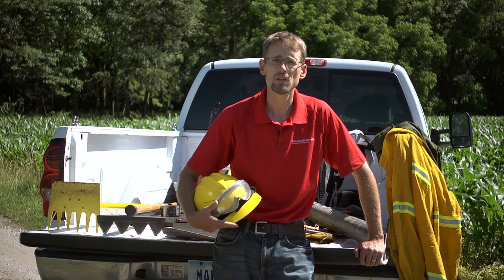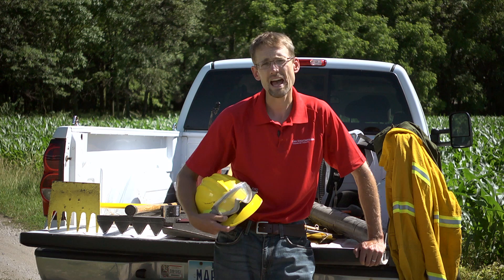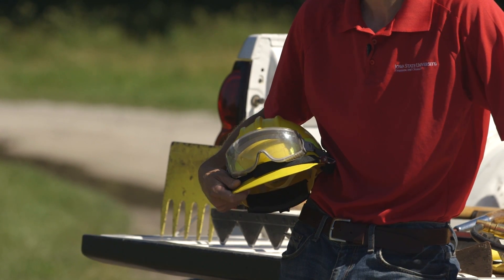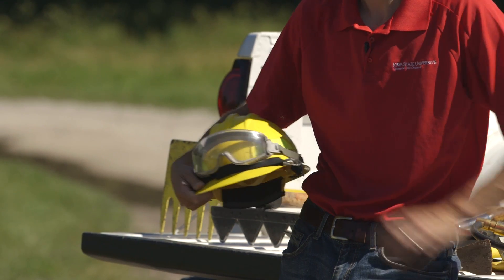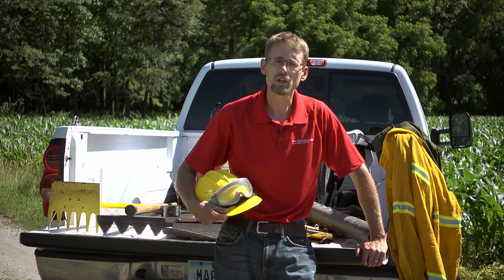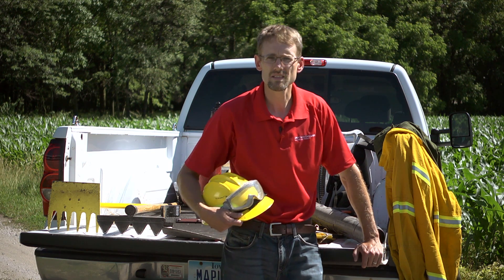We insist that all of our burners when they're working on an active fire have headgear. We also provide goggles for them — they will save your life because they'll allow you to see. So hard hat and goggles are where we start.